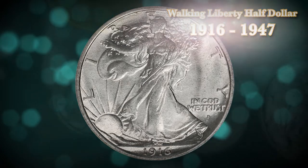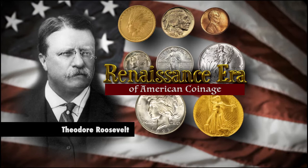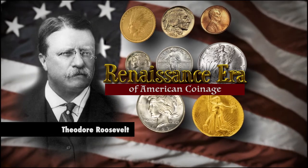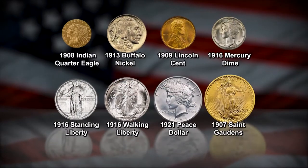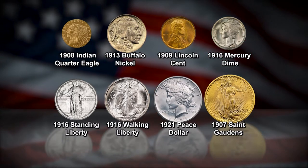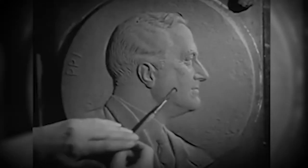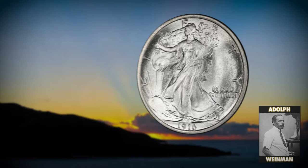This was one of the final coins produced during the era we know as the Renaissance of American coinage, a period of time in the early 1900s that saw the redesigning of every circulating coin by a famous artist of the day. In 1916, the mint director strongly desired a new half-dollar design but was unimpressed with the designs provided by the engravers at the U.S. Mint. To find a more artistic design, a competition was held, and the most renowned sculptors of the day were invited to participate, and Adolph Weinman's Walking Liberty was selected.